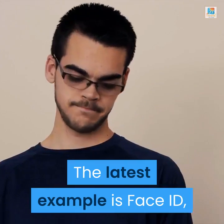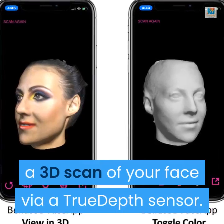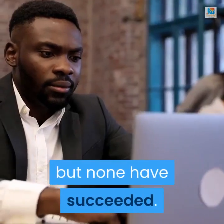The latest example is Face ID, which securely logs you into the iPhone using a 3D scan of your face via a true depth sensor. Other companies have attempted to copy Face ID, but none have succeeded.